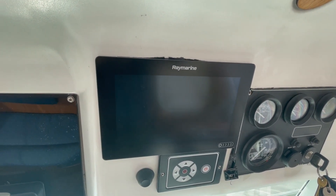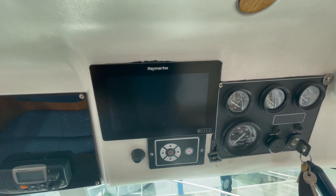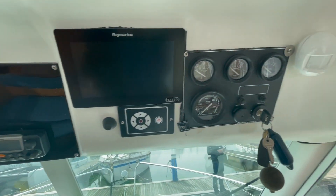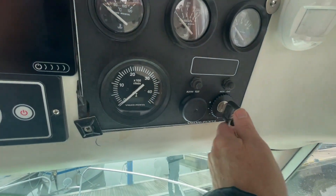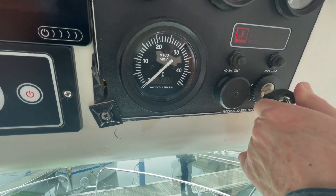That's the Axiom fish finder unit, which has side finders on it as well. Engine hours — 1,723, there we go.